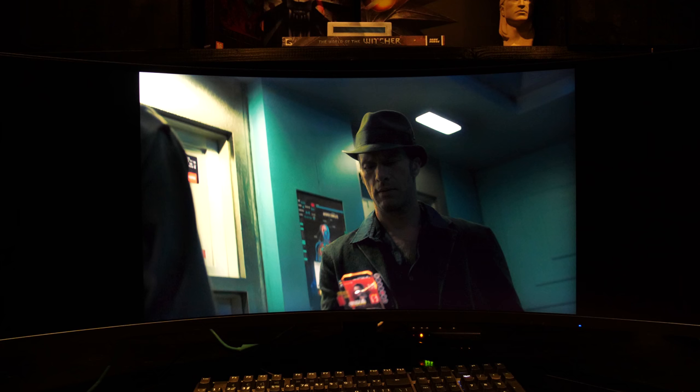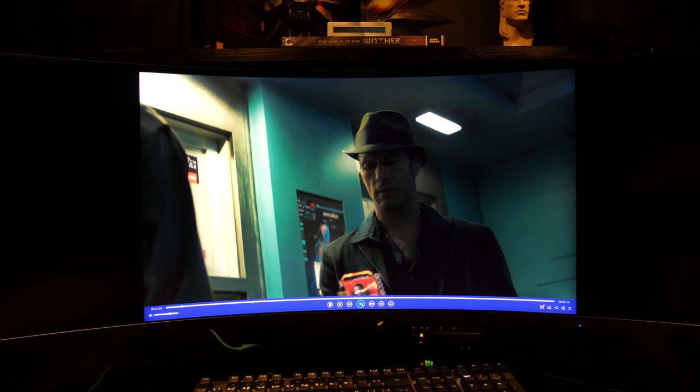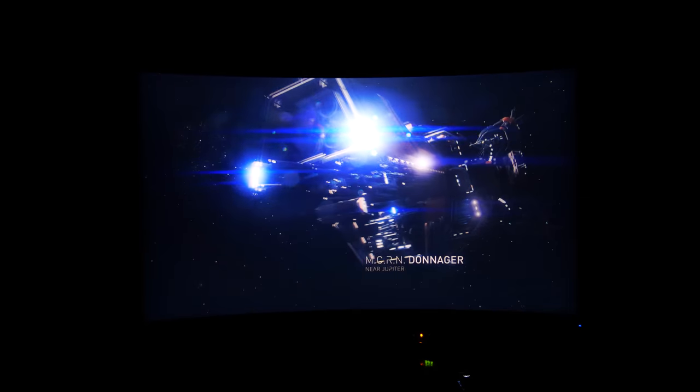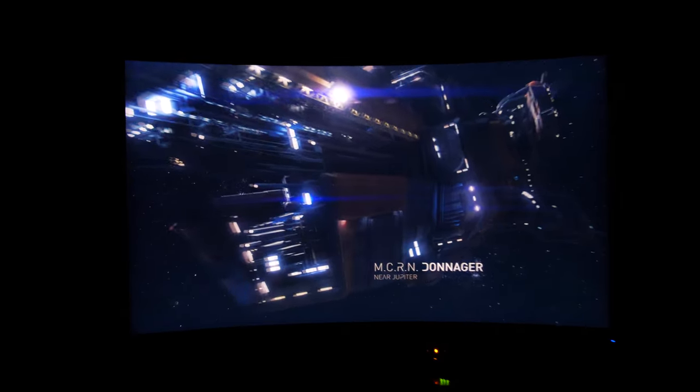For movie selection I have my favorite part of the Expanse series here. Maybe some of you know it. It's in space — it's the space battle of season 1 between the Donnager and the stealth ships. Alright, let's start. Let's zoom in a little bit.